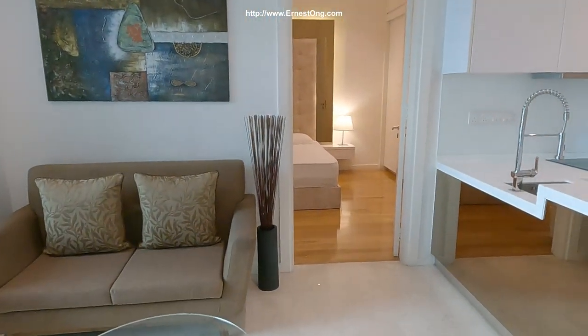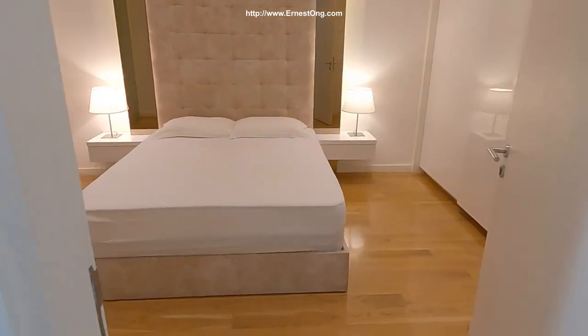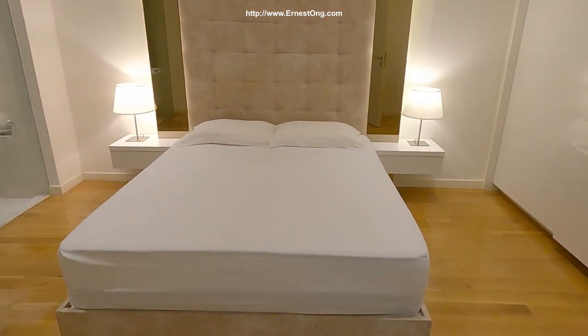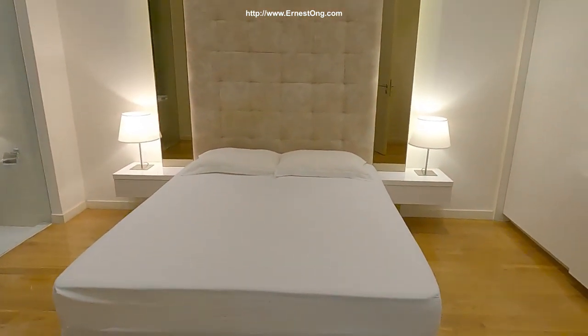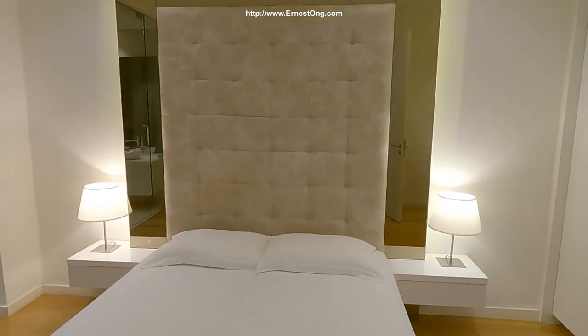As we enter the bedroom, there's also a fully renovated bedroom — a queen size bed, bed frame, neck lights, and two bedside tables.